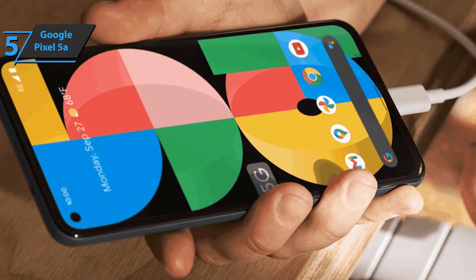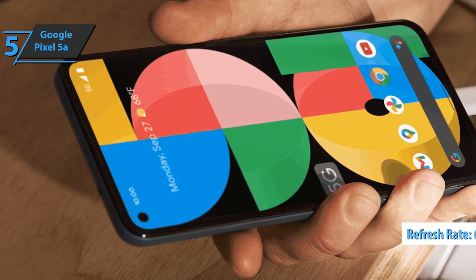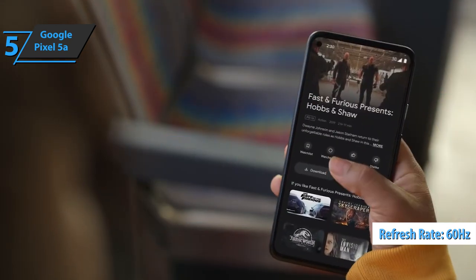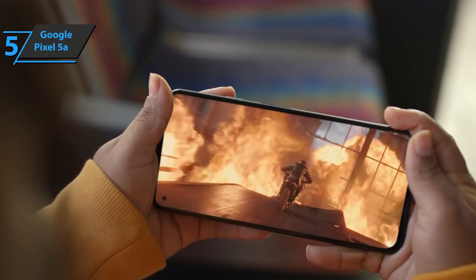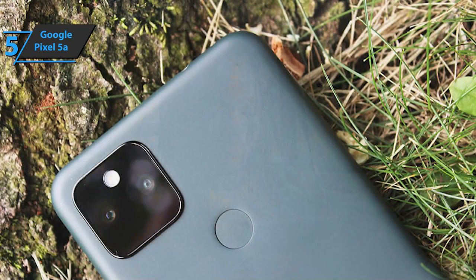Although there is support for HDR content, it is not the best option for playing games. Google has again opted for a refresh rate of 60Hz. The device works well in strong sunlight. The viewing angles are also good, which allows you to see the content on the screen quite easily, even if you don't look directly at it.